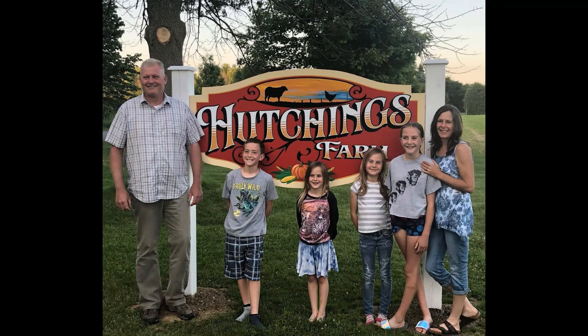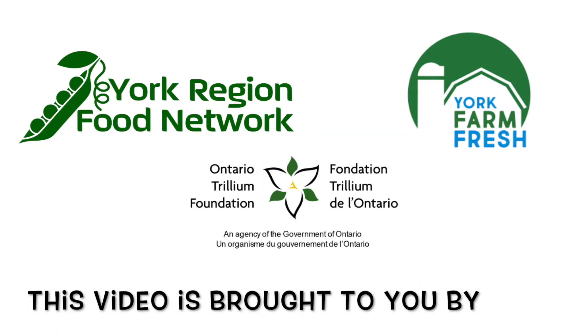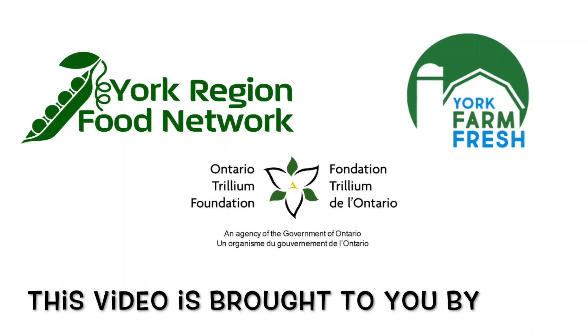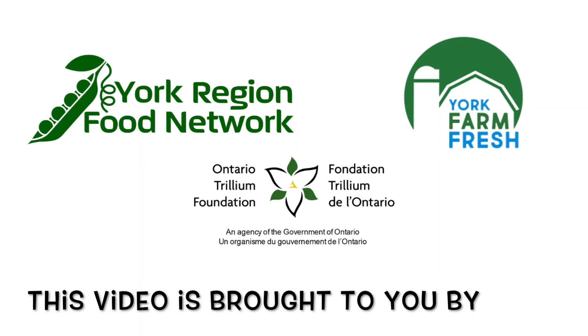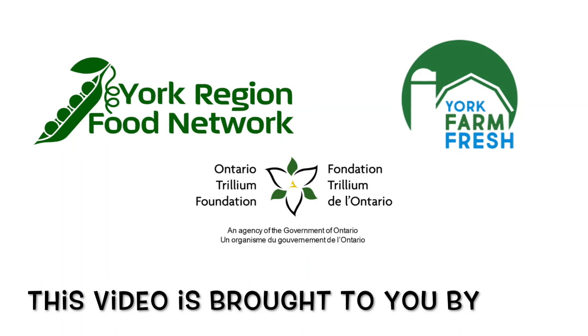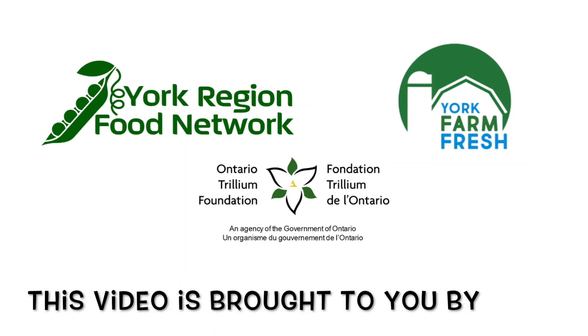This was a unique stop on the York Farm Fresh tour, celebrating family, community, and collaboration. This video is brought to you by York Region Food Network in collaboration with York Farm Fresh. York Region Food Network connects and empowers people to access healthy food through education and advocacy while working to build a stronger community.